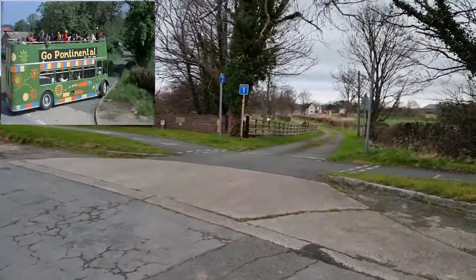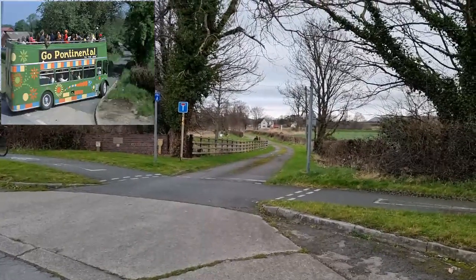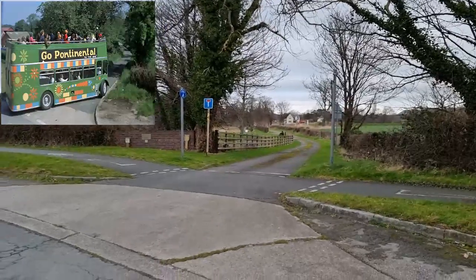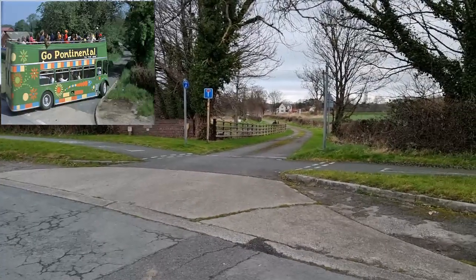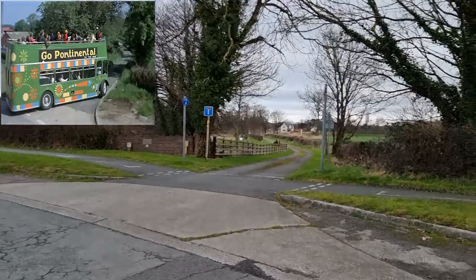The bus then heads off down this country lane here, where it starts getting hit by low-level branches. The trees have really been cut back here now. The odd thing is that lane doesn't lead anywhere — it's just a dead end, it's always been that way. So obviously they just drove the bus to the bottom and found somewhere to turn it around.